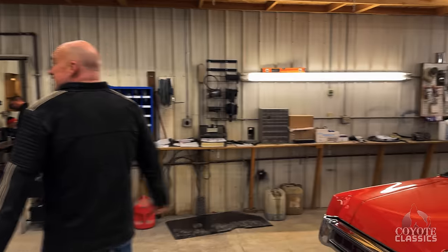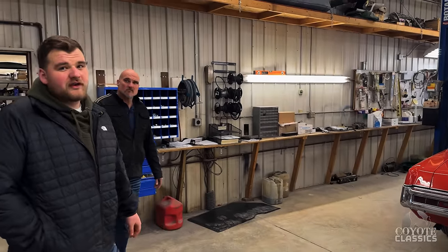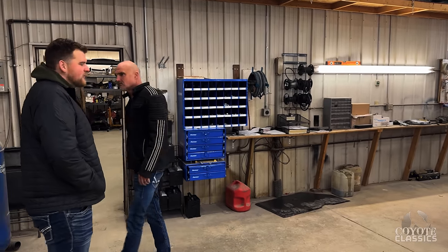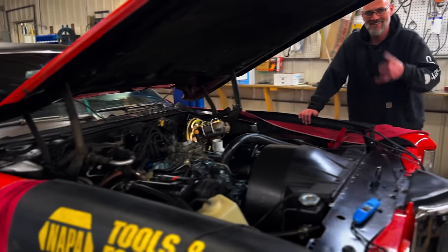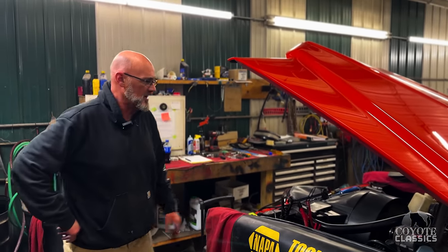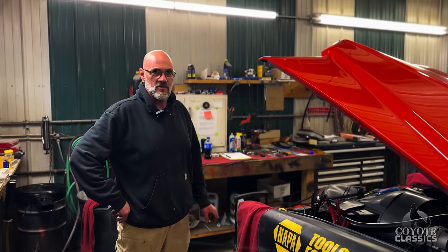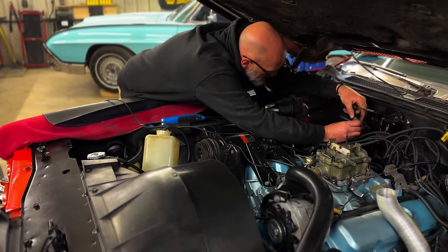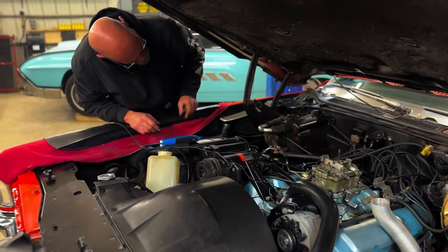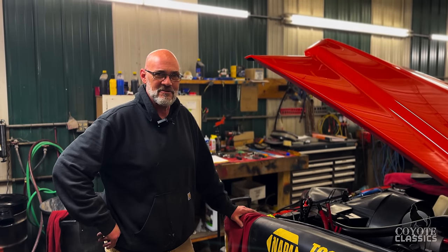We just sold this 1970 Grand Prix this morning. Justin is going to be working on the sold ticket. What we have here is a 1970 Pontiac Grand Prix, Model J, 400 cubic inch — it's another sold unit and a beautiful car. Just doing the sold ticket on it, making sure all the lights, fluids, and everything looks good and everything works. The only issue I'm having right now is the blower motor doesn't go on high — I have a feeling I'm going to change the relay on that. But otherwise everything is perfect and it's a great car. I've always been a big Pontiac fan, so I enjoy working on this.